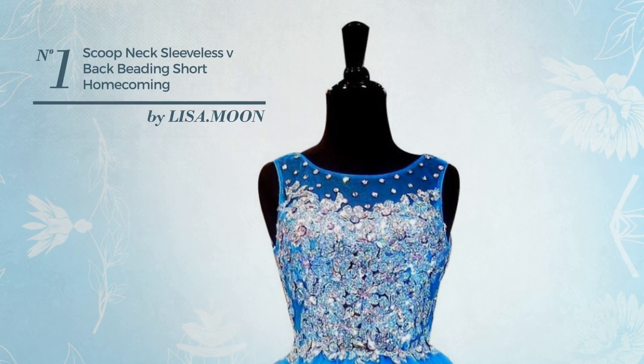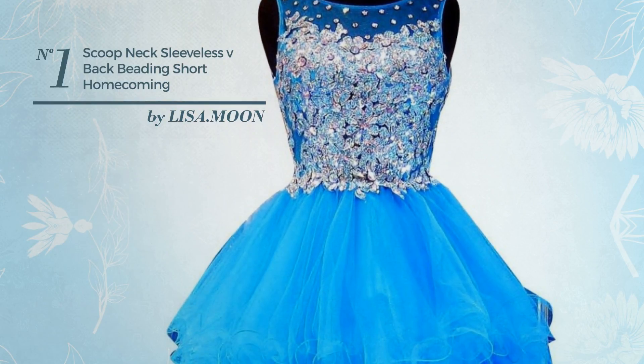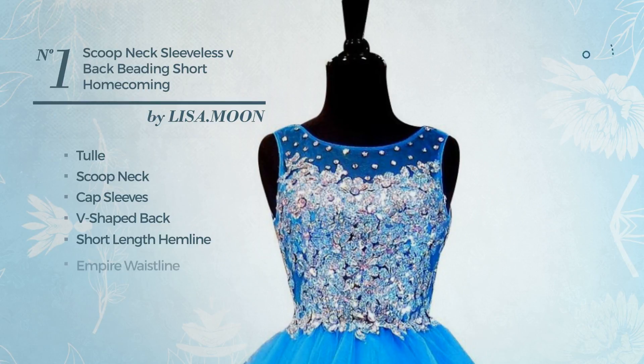Number 1. An All Date Night Knee Length Dress. Featuring a crystal look, crafted from tulle, this dress includes: scoop neck, cap sleeves, V-shaped back, short length hemline, empire waistline, and back zipper closure. Available in two more colors.